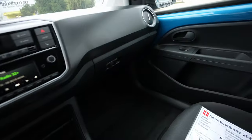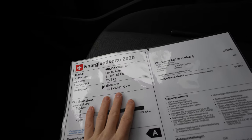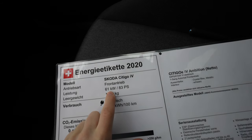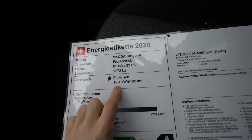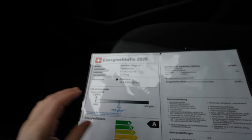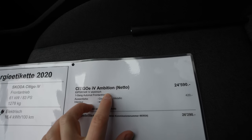First we'll go inside and I'll give you some technical information about the car. The car comes with a motor of 61 kilowatts, 83 horsepower, 1278 kilograms weight, and average consumption around 60.4. CO2 emission is zero - it's in the A class. I have the Ambition model here, which is the entry-level.